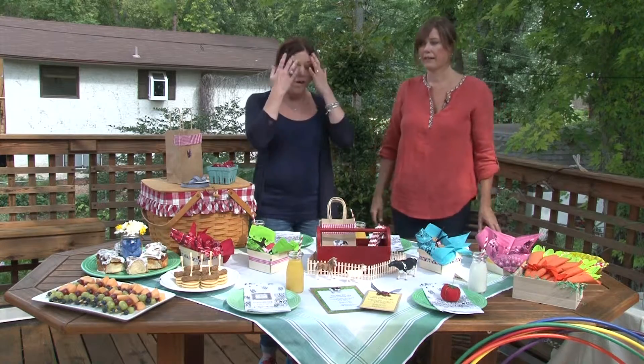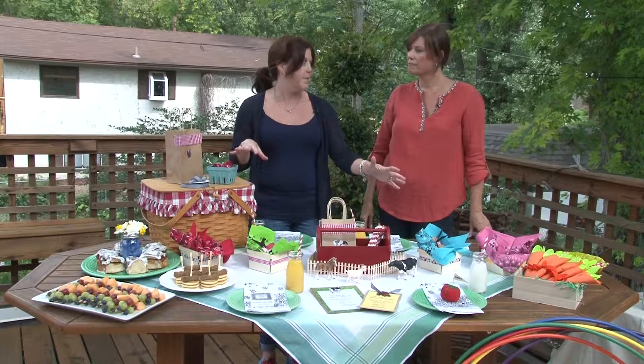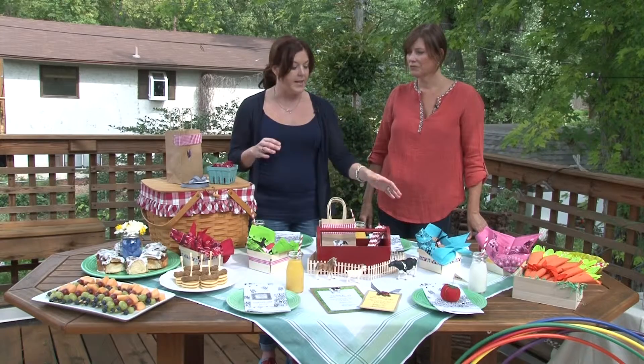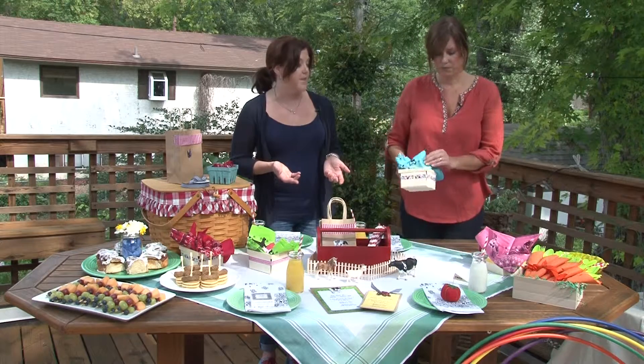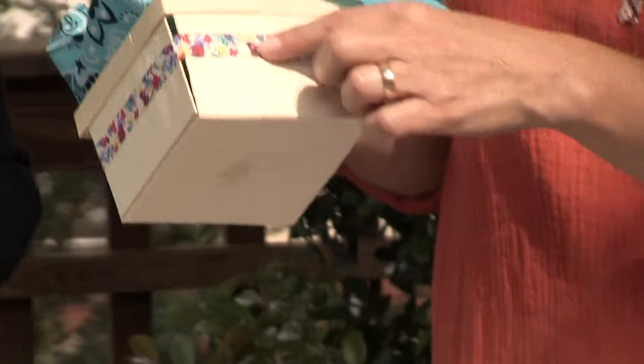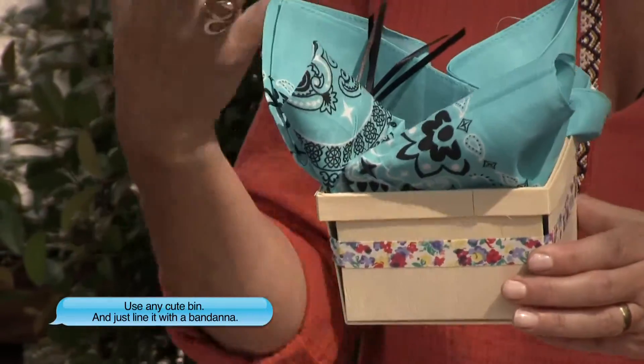It's a breakfast theme and a farm theme, so we went with this farmhouse table theme. One of my favorite things is these berry crates that we found — they were so inexpensive, on clearance at the craft store. I just put a little fabric tape right around there. You could put berries, fruit, or activity stuff in there.